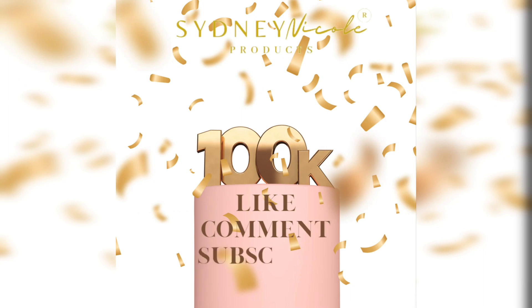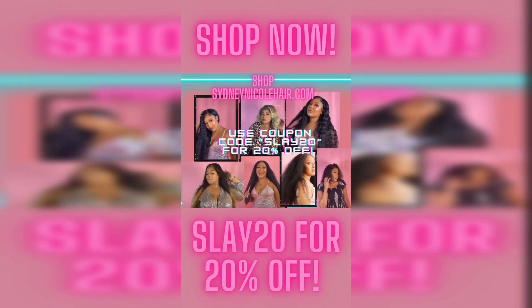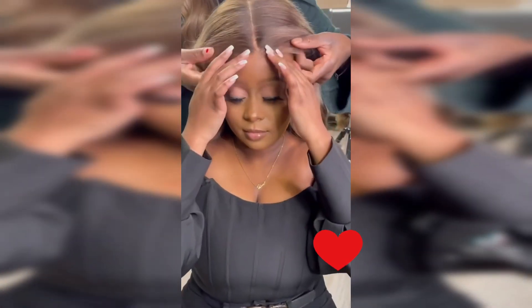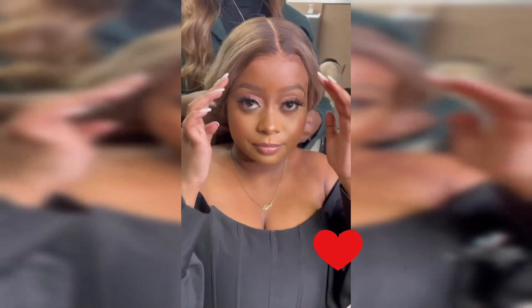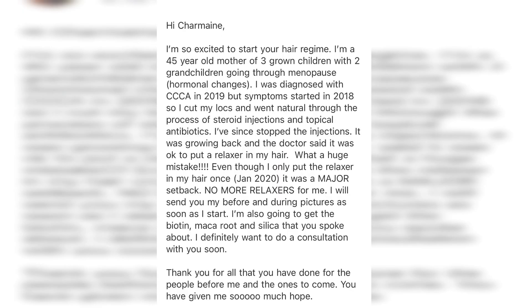Happy new year! Hey guys, it's time to take your crown back. Please like, subscribe, and share — we're trying to reach 100k subscribers and we're going to do it this year. Make sure you visit blackhairandskincare.com and sydneynicolehair.com because we want to make you custom alopecia-friendly wigs. Head over to sydneynicolehair.com or contact us at sydneynicolehair@gmail.com.